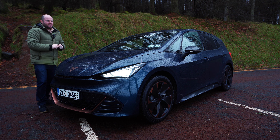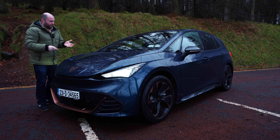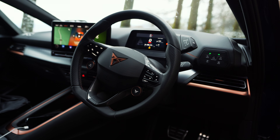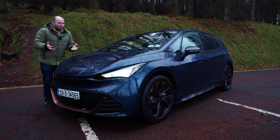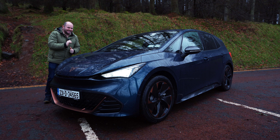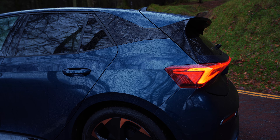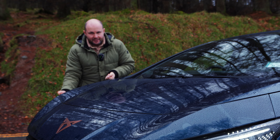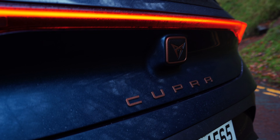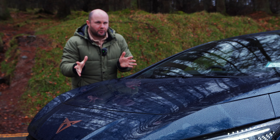This is the Cupra Born eBoost. What do you get? Well, an extra 26 brake horsepower to be exact, a lot more standard stuff like sport suspension, upgraded 19-inch alloy wheels, bucket seats, blind spot monitoring, and a lot more. But the price is not cheap — it's 60,000 euro — and that's quite a lot more money for a car you can still spec similarly. It's a lot of extra cash for what looks like pretty much the same car. So by the end of this video we'll have discovered: should you just buy a standard Cupra Born or not?